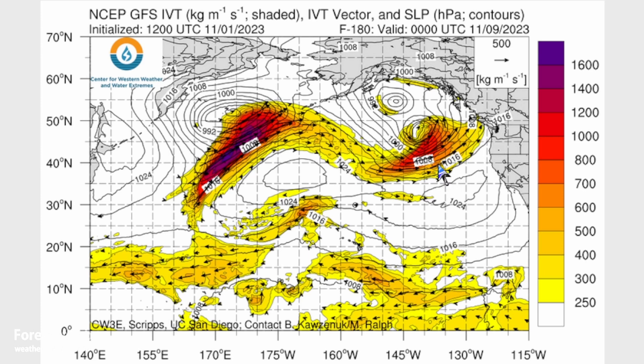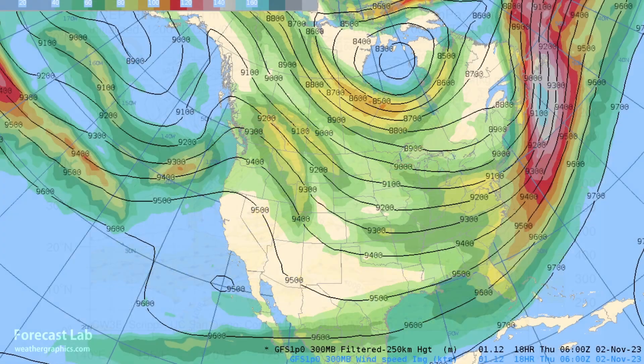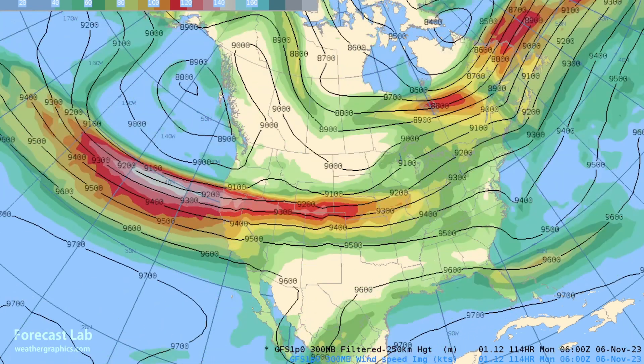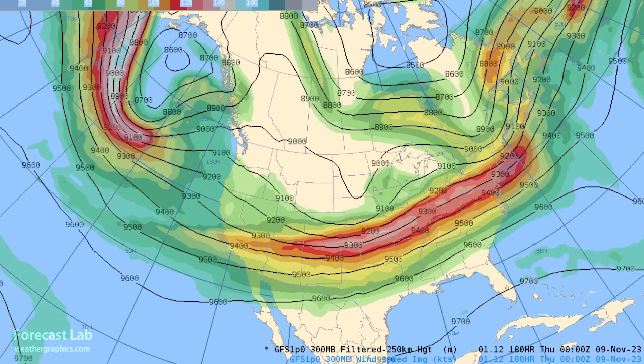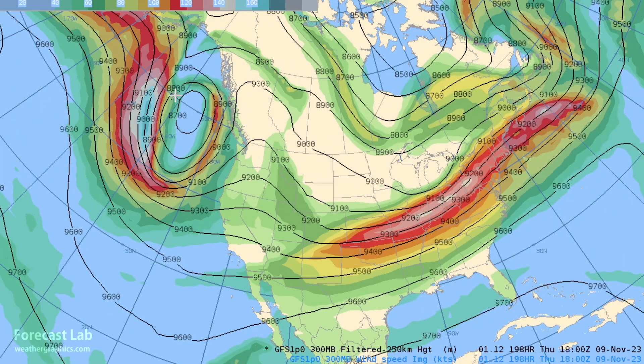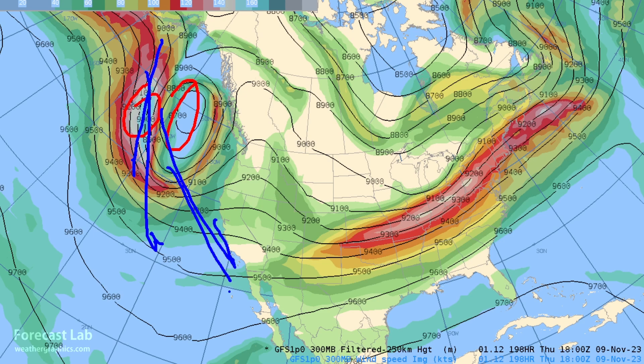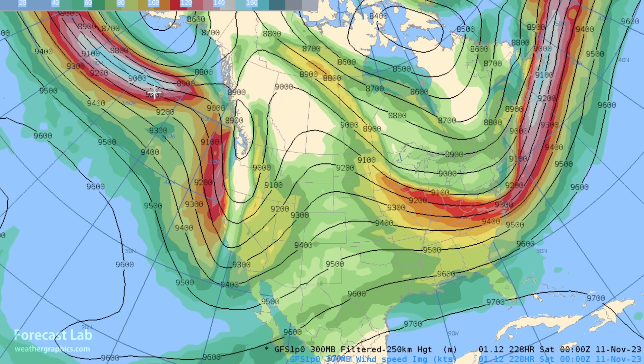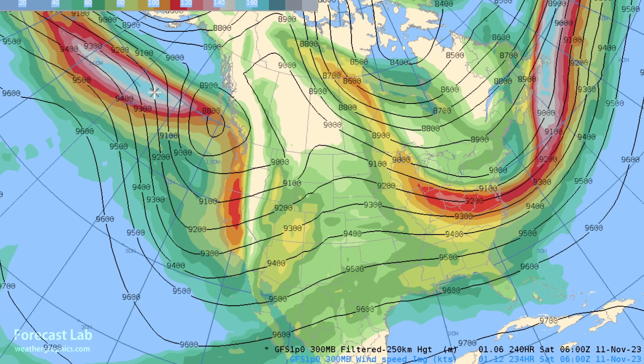That next atmospheric river will be associated with a digging trough, and with that it may have more of a southerly reach. We've got one jet stream coming in for the weekend and early next week, and then the next system for late next week — a digging trough. You can see the jet max on the west side of this upper-level low, which means it will likely dig further to the southeast, certainly having an impact on California towards the weekend after this weekend — the 11th and 12th.